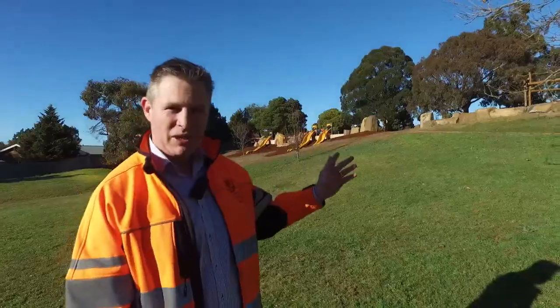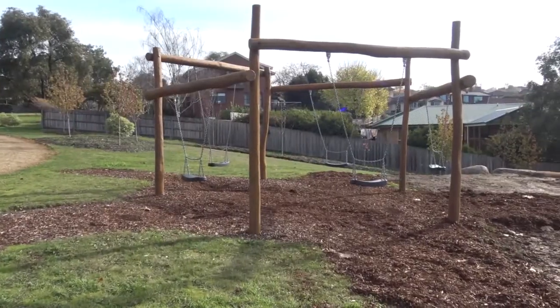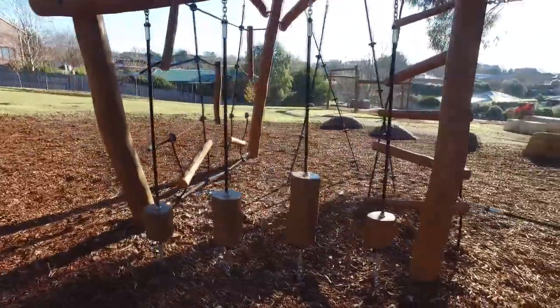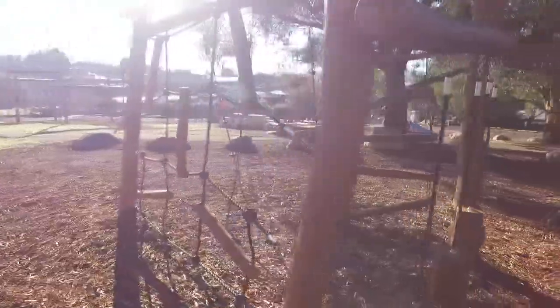Just above me here we've got the five-way swing which has proven to be very popular — it's been open for a while now. We have a great climbing frame and other apparatus there which the kids are loving.